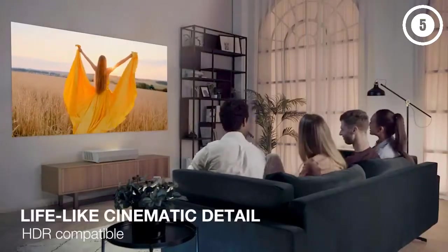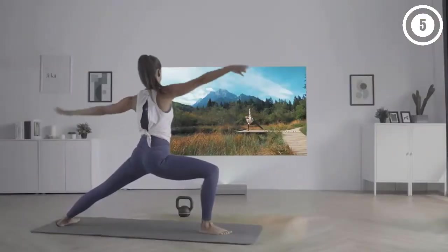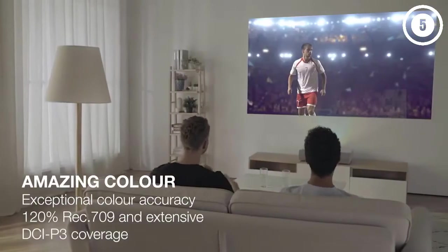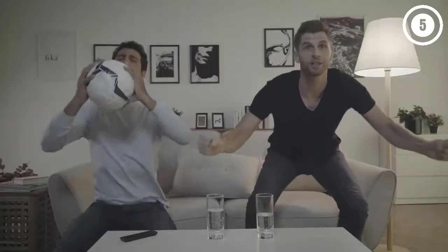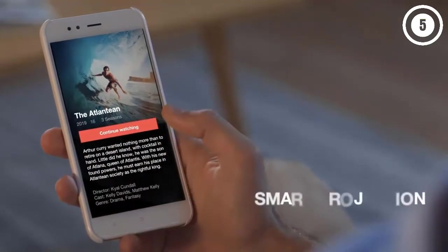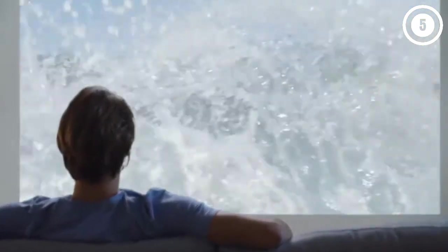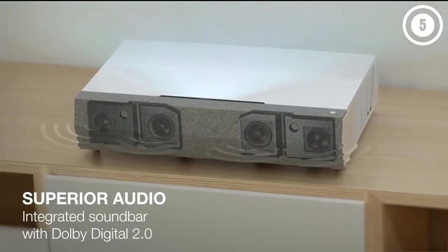The Optoma P2 uses a laser phosphor light source with dynamic contrast and a six-segment color wheel. Its overall picture performance is fantastic, with true 4K resolution and full coverage of the Rec. 709 color spectrum. While the color wheel can trigger image issues in some sensitive viewers, most will find the clarity, detail, and realism of the image perfectly suited to their content.